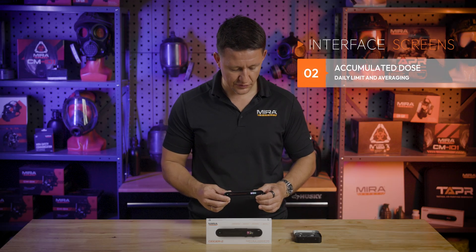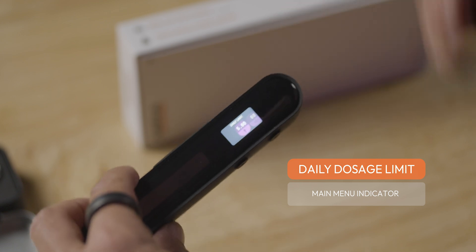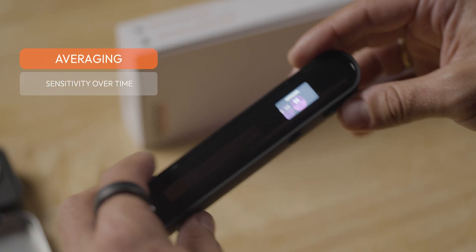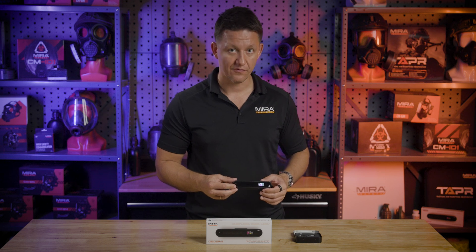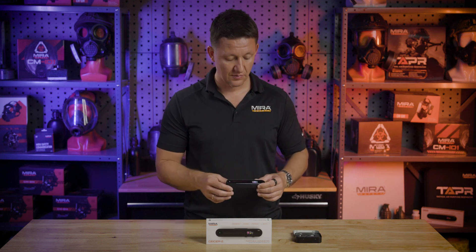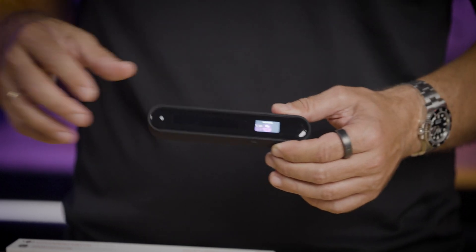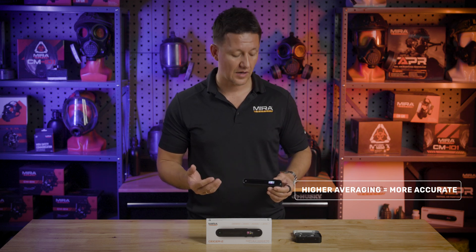The second menu is for accumulated dose. When you go deeper into it by holding down the triangle, you'll see a whole bunch of settings. You can set up your daily limit, and once your daily limit is met, your device will inform you with an indication on the main menu screen. You can also set your averaging, which is a very important feature. Averaging allows you to set the sensitivity of the Geiger counter. At a lower average — say 5 or 10 seconds — it is more sensitive to picking up ionizing radiation because it's constantly changing, making it perfect for detecting radiation quickly as you scan around an area. When you raise it to 60 seconds, it gives you the average of 60 seconds, so it goes up slower but provides a more accurate reading over time.